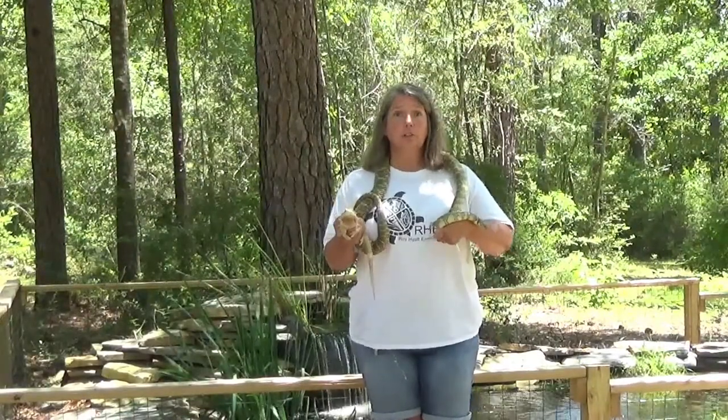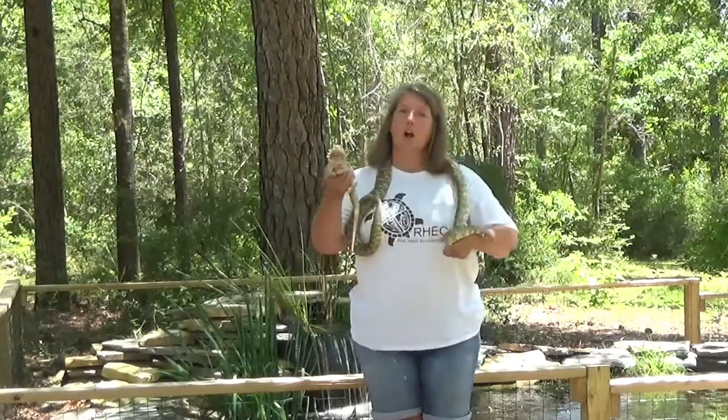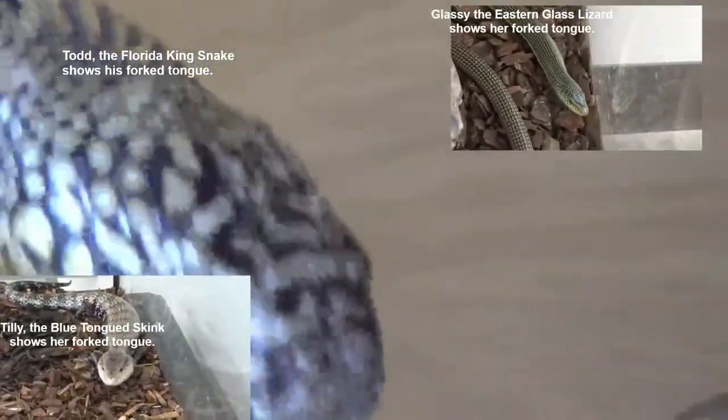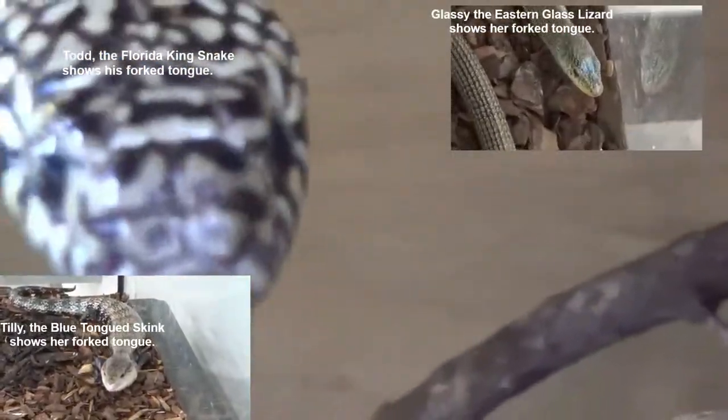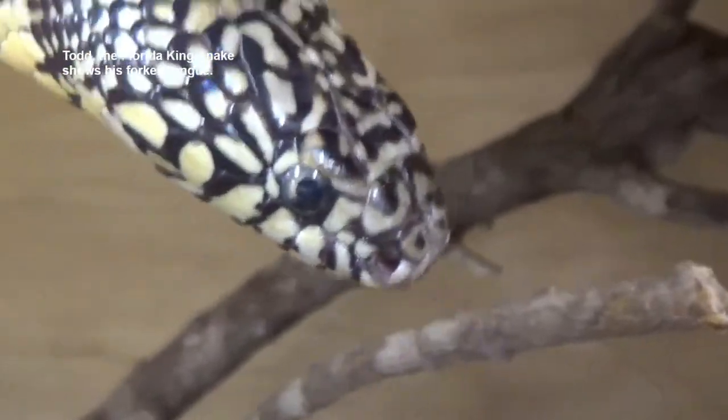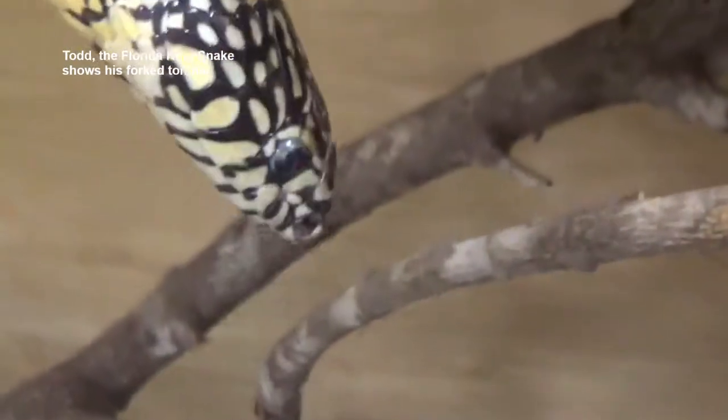Did you know that in the reptile world, our snakes and our lizards are the most closely related reptiles? Lizards and snakes both have forked tongues, which they use to smell. They collect smells with their tongue and stick it into two holes in the roof of their mouth, which is called the Jacobson's organ.